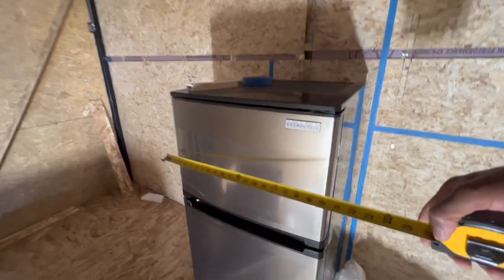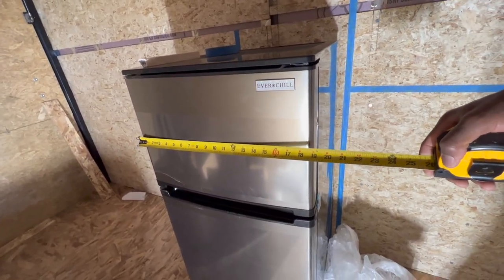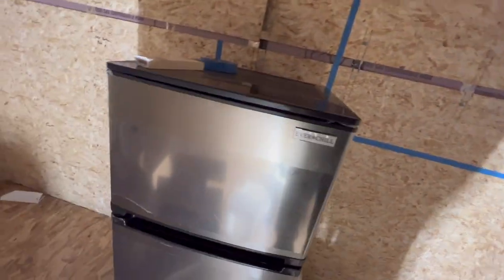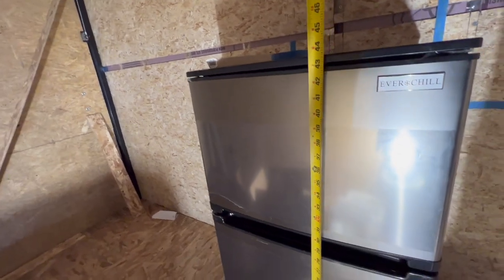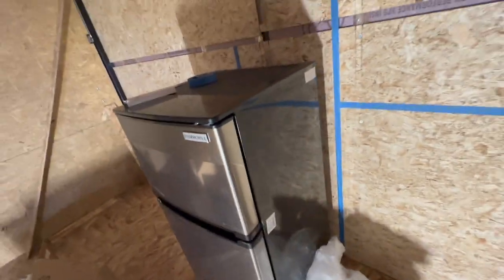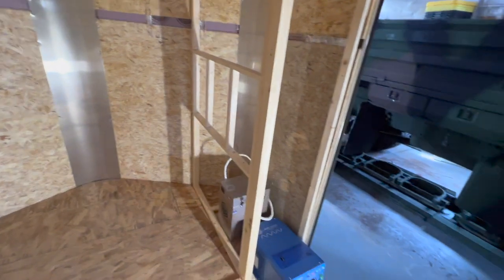The measurements for this fridge: about 19 inches wide, 20 inches front to back, and 43 and 1/2 inches tall. That's going to work out perfectly in the space we have, so that is what we have so far.